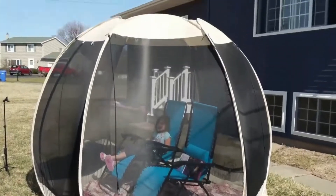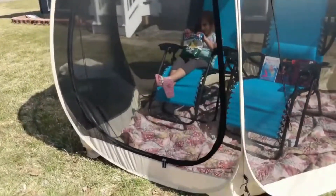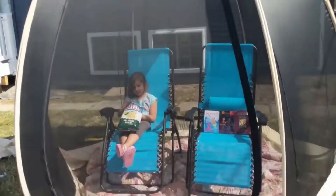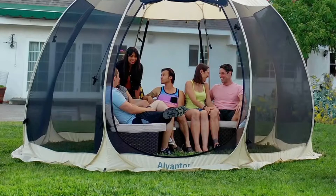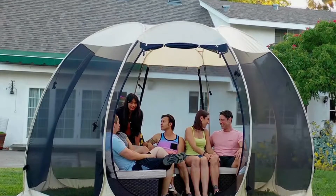The screen tent's folding wireframe design sets up in seconds and fits easily in the included carrying bag. Because it weighs just 15 pounds, transporting this tent is easy — just toss it in the car trunk and go. Keep in mind that since this tent is lightweight enough to bring almost anywhere, it's not ideal for windy days.